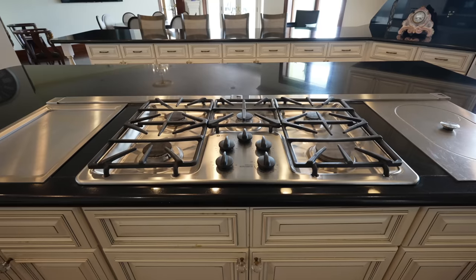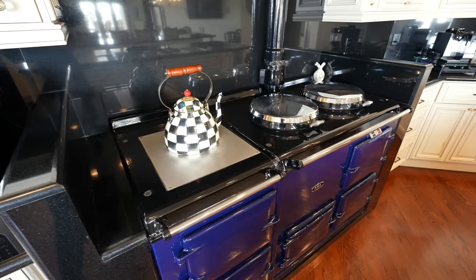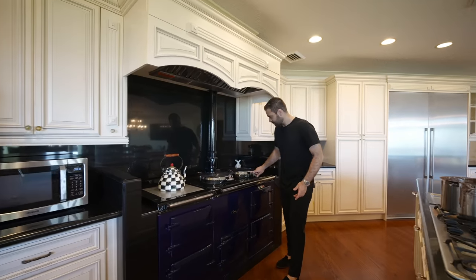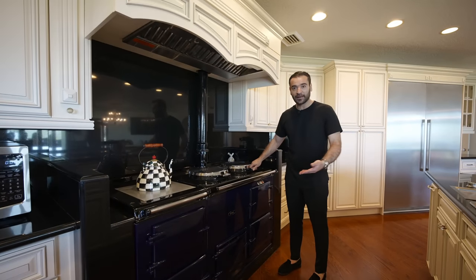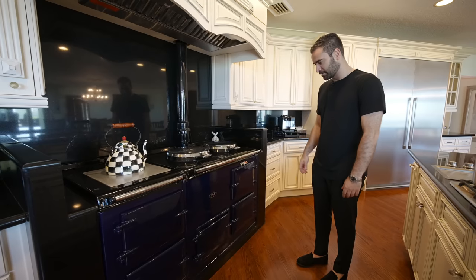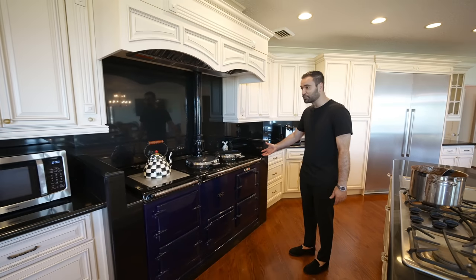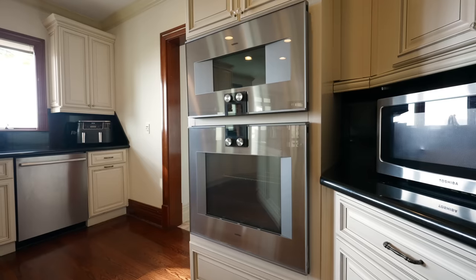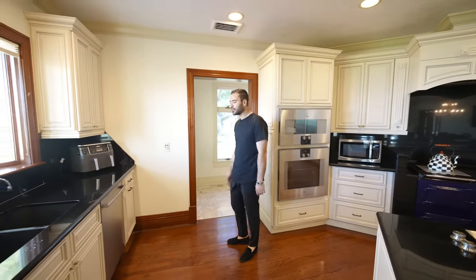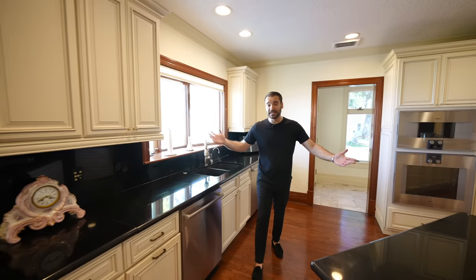We have the gas cooktop here — this crazy gas stove assembly. It's like a version of La Cornue. It looks so rustic, but it's probably around $100,000. The brand is AGA — I've never heard of it. This is the first time we've seen this brand. Some built-in appliances, access to a hallway that goes to the back of the property, two dishwashers, sink — amazing views. That's the kitchen.